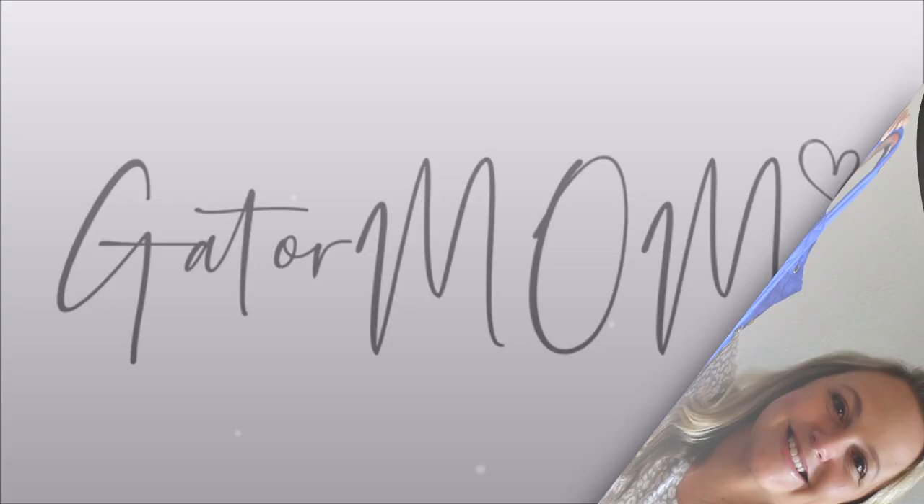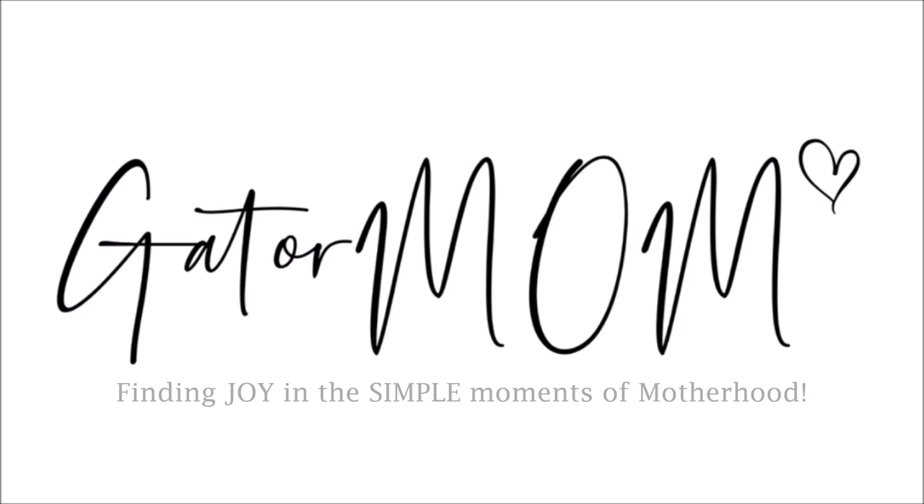Hey friends, Gator Mom here. Welcome back to my channel. I hope you're having a great week. Today I'm talking all about this cute little bag from MZ Wallace.